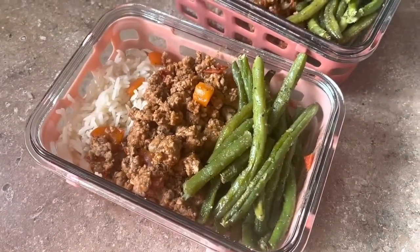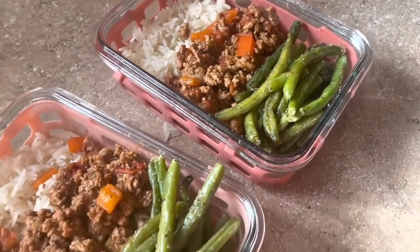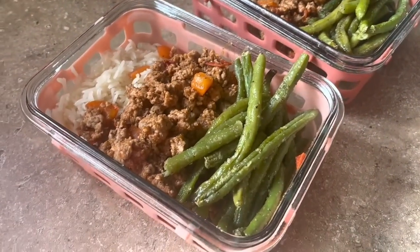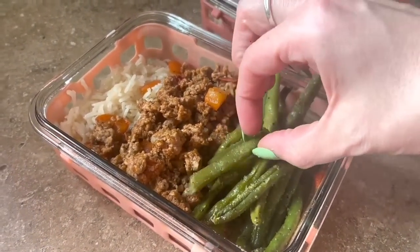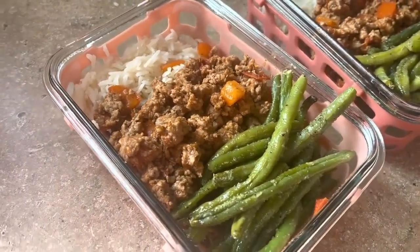Oh my gosh, these green beans are so good! I will have to be making these all the time. I was honestly surprised — I was a little bit worried they weren't going to be all that good, but they're delicious.